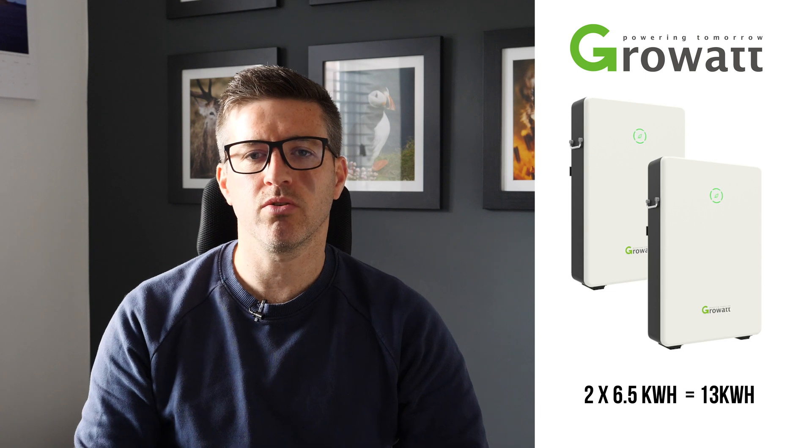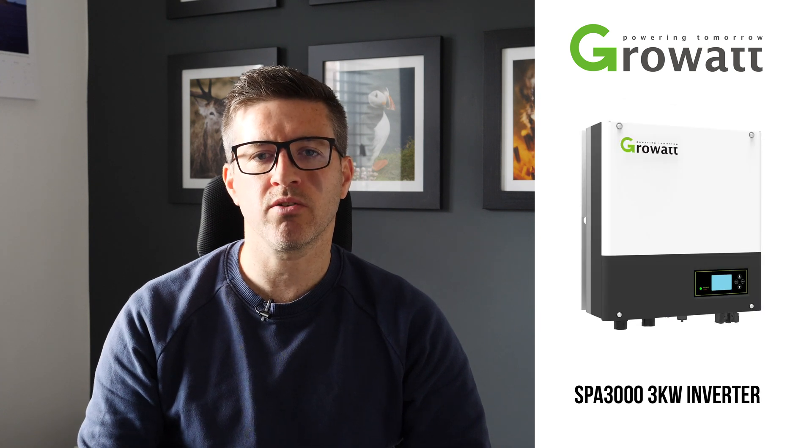On the 1st of May we had our battery system installed, which is two 6.5 kilowatt hour batteries, giving us a total of 13 kilowatt hours of storage. These are connected to a GrowWatt SPA3000 inverter, which monitors and controls the usage from the solar panels, the battery and the grid. Let's get straight into it and look at the figures from this month.